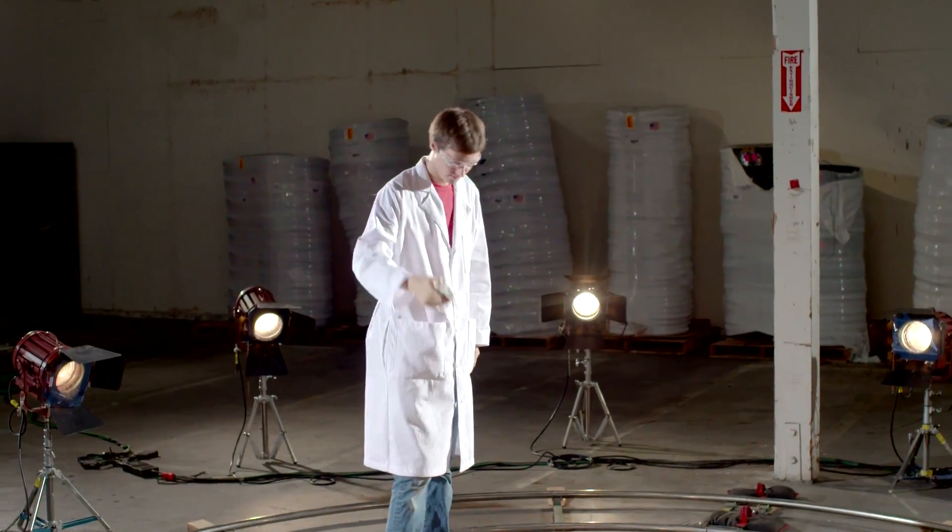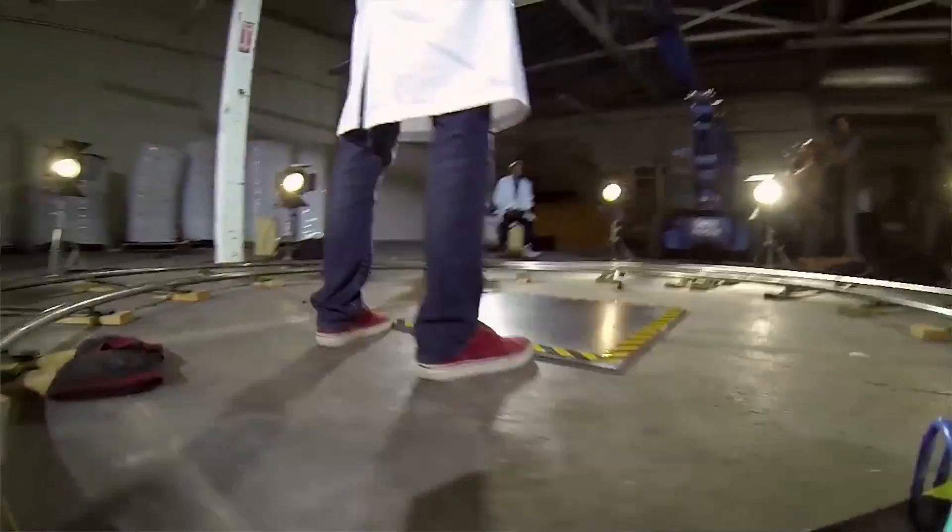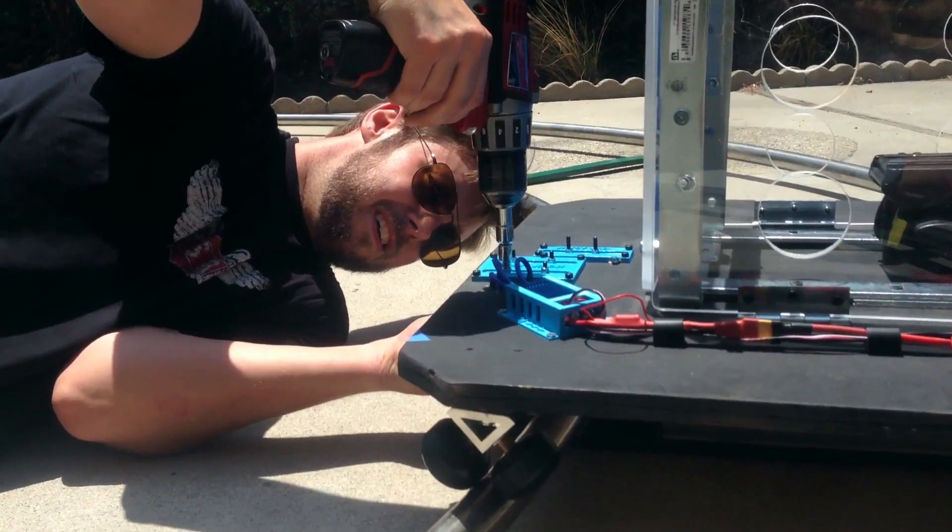There are three tests here on Battle Damage: drop from a normal height, drop from really high, and a final test of extreme limits — which, for this phone, is going to have to be pretty extreme. We'll be capturing all the action in slow motion on our hand-built camera rig.